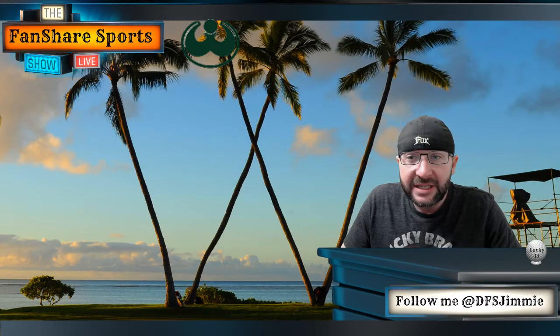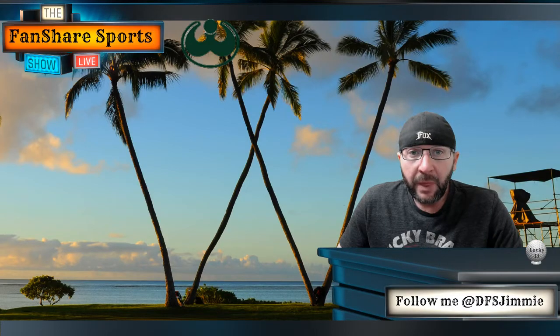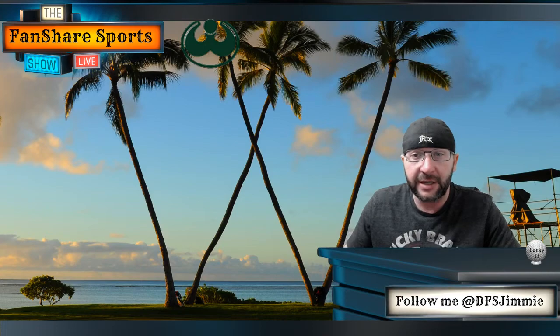Waialae is a par 70, very different golf course than the golfers saw last week. It's going to be much tighter, much more strategic. You really have to think about where players are going to be positioning the ball, both off the tee and into the greens. Plenty of scoring to be had on the course, despite it being a more target-oriented, position-oriented type of golf course. But there's definitely some opportunity for bogeys if guys get themselves out of position or if the winds pick up.